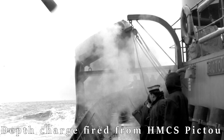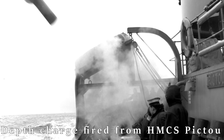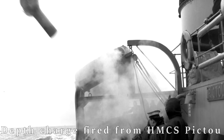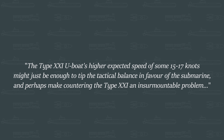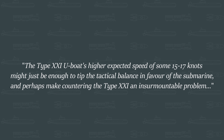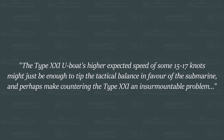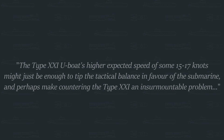Even with two highly experienced destroyer crews hunting in a group, the expected high speed of the Type 21 would be a real challenge. The conclusion of the fast submarine trial stated: 'The Type 21 U-boat's higher expected speed of 15 to 17 knots might just be enough to tip the tactical scale in favor of the submarine, and perhaps make countering the Type 21 an insurmountable problem.'